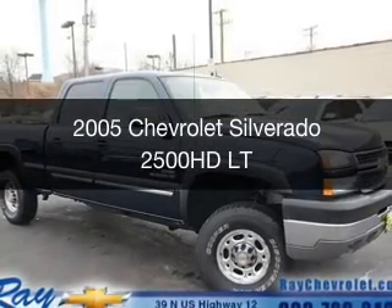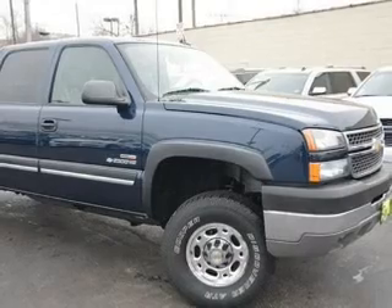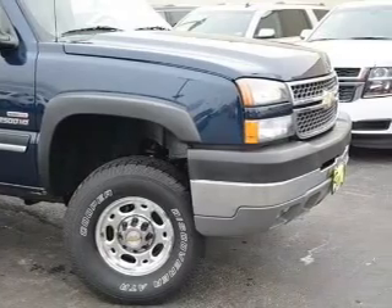This is a used 2005 Chevrolet Silverado 2500 HD. It's powered by four-wheel drive, an eight-cylinder engine, and an automatic transmission.